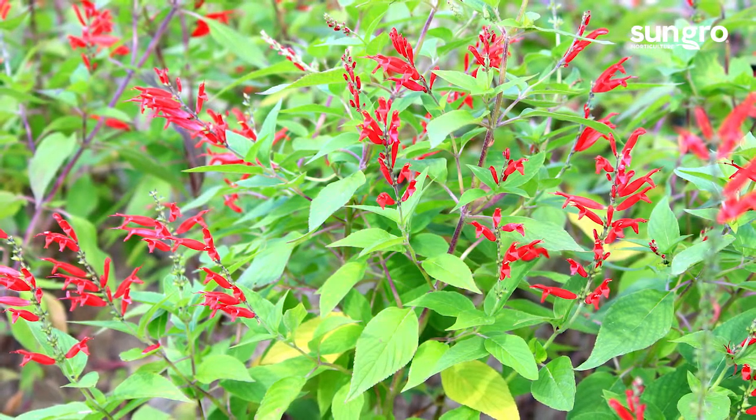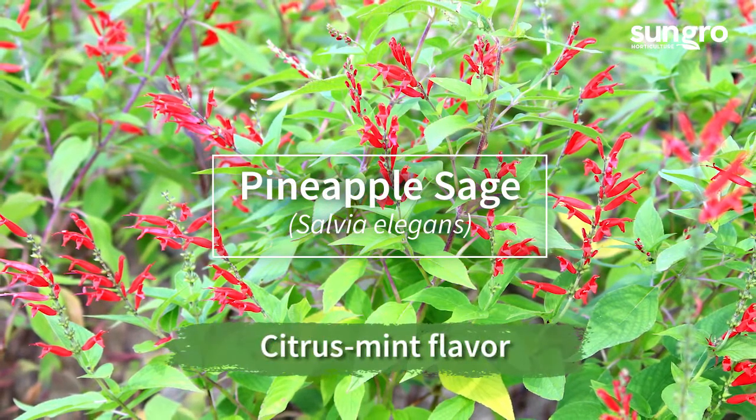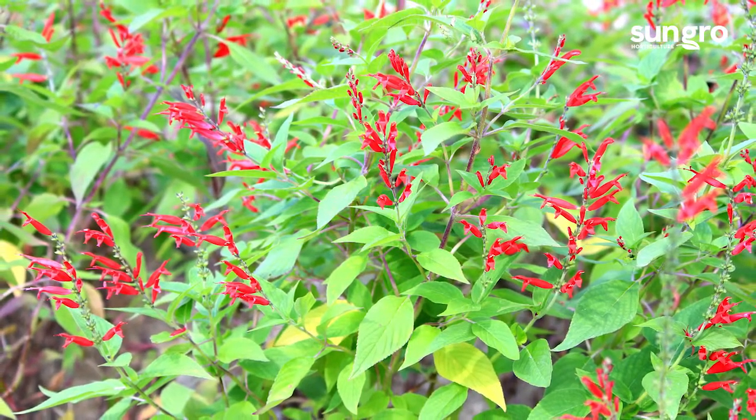The bright crimson flowers of pineapple sage appear in fall and taste of citrus and mint with a hint of honeysuckle. Add them to fresh fruit salads or desserts.